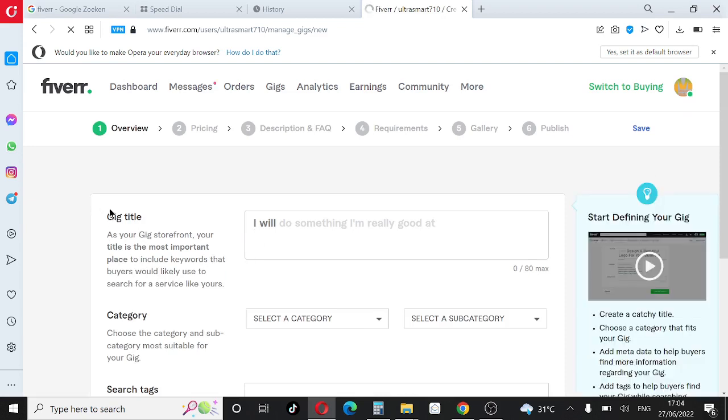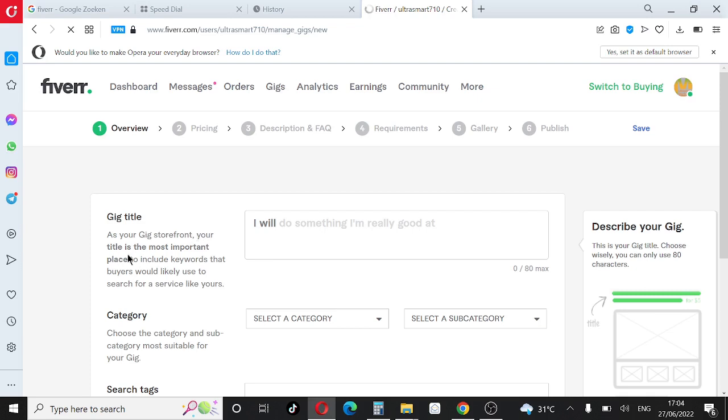Now you'll see the gig title field. Your title is the most important place to include keywords that buyers would likely use to search for a service like yours. Put the title of the gig you want to sell on Fiverr right here. You can use any skill — graphic design, article writing, whatever you know how to do. For the purpose of this tutorial, I'm going to use a voice over gig, so I'll type: 'I will make a professional voice over for your project'.